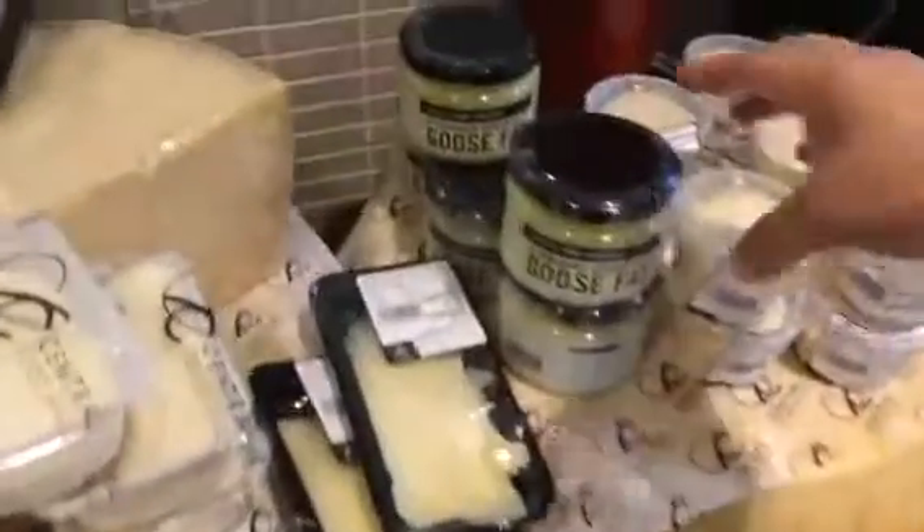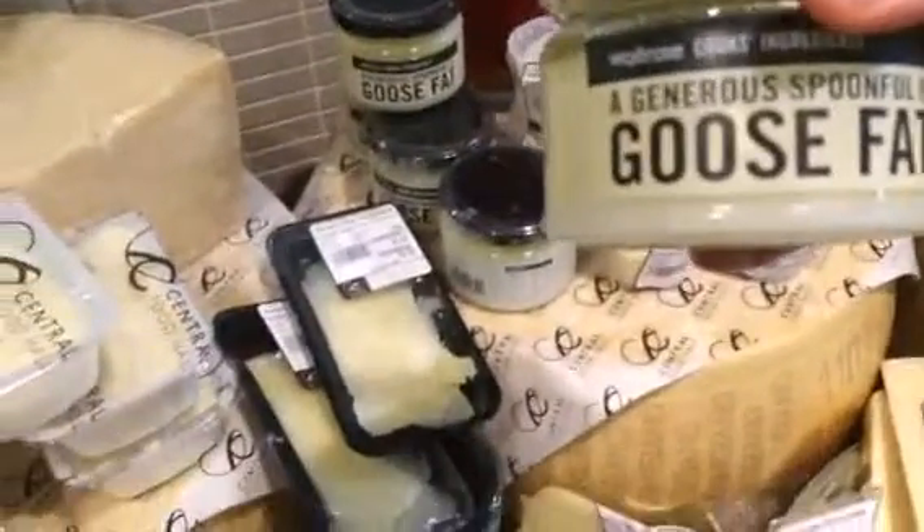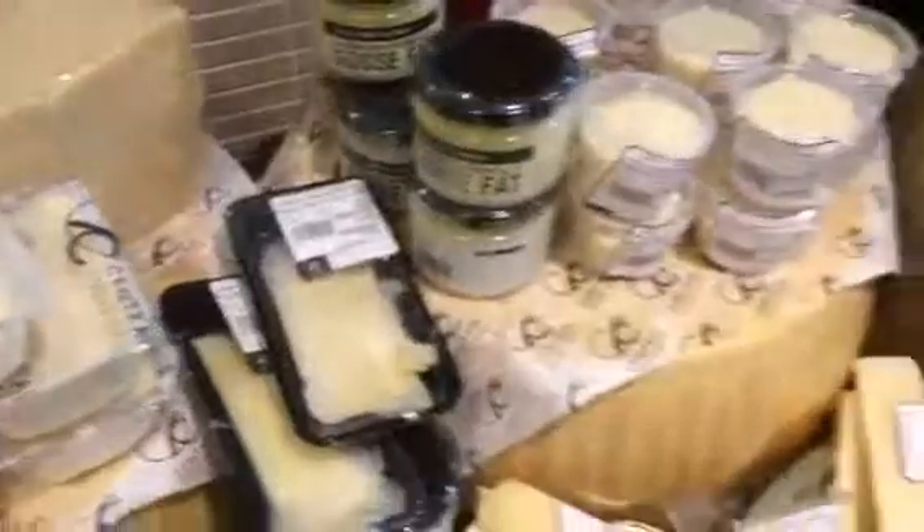Look at this — goose fat! Oh my god, that's really deadly. I just wanted to share with you the cheese section in my local grocery store and I hope you enjoyed this video.